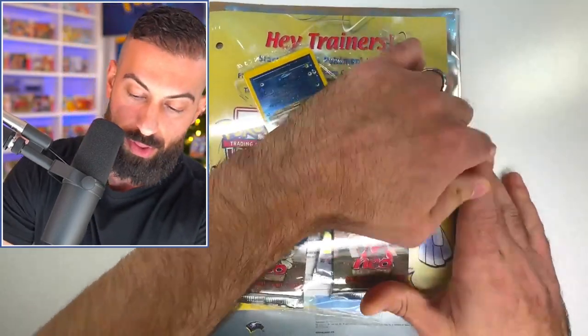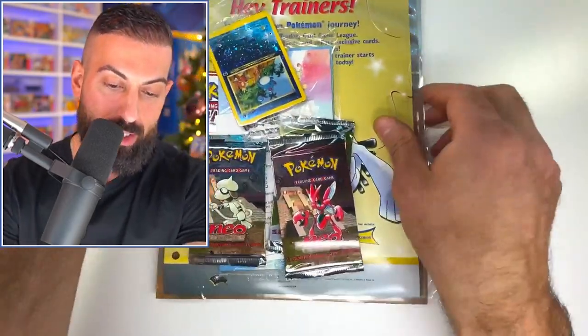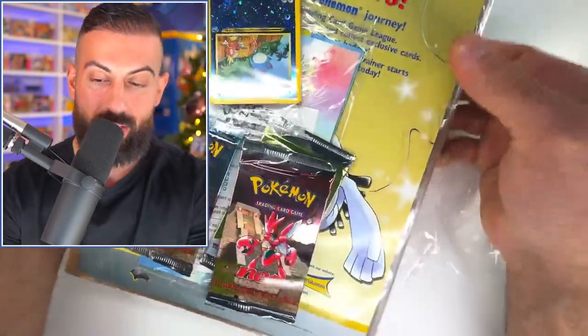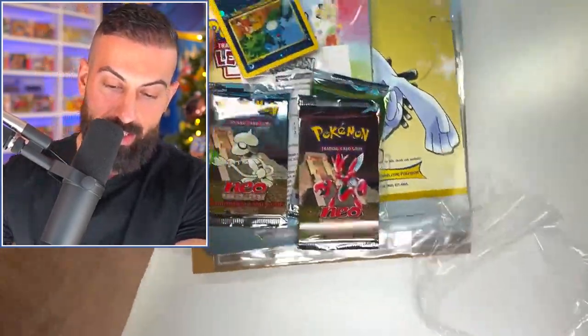There we go — don't even need to cut any more than that. We're going to be opening up all these packs as well. We're going to see all the cards, all the goodies that you got back in the day. We got this little piece of paper or letter in here. Hey trainers, let's get to all this stuff.